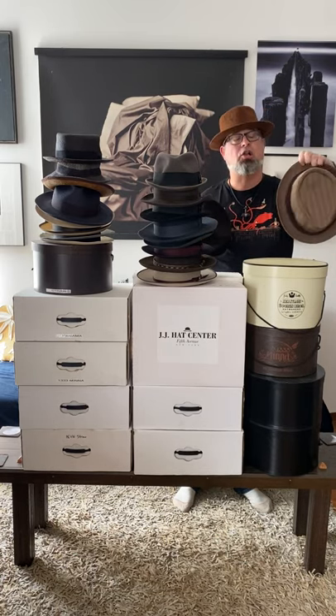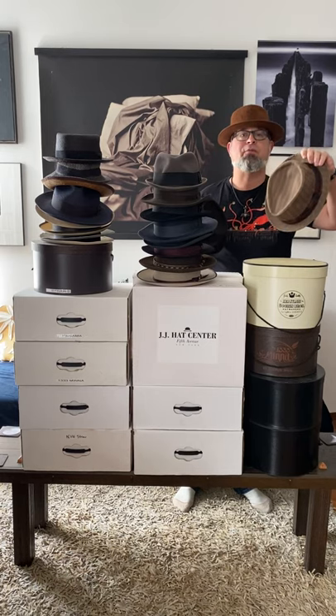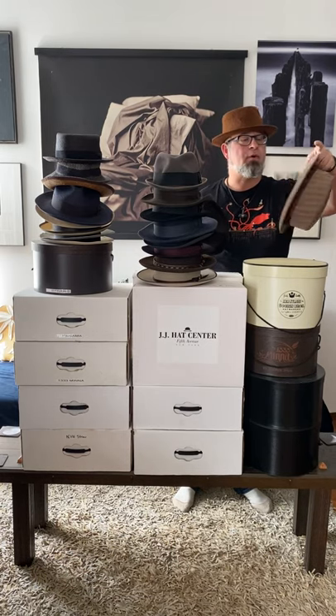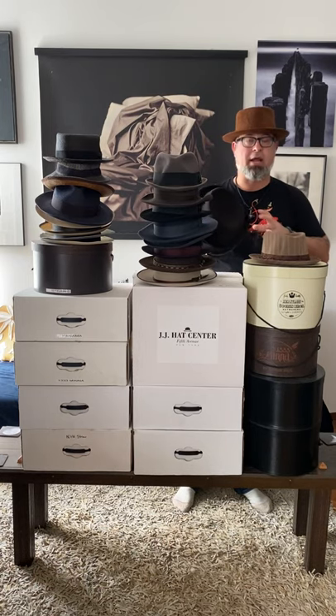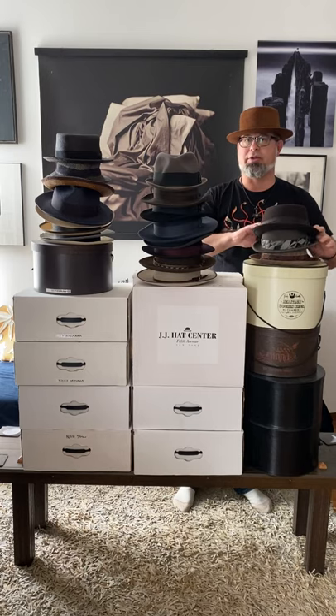Another Gorin hat here — this is a cloth hat. These are fun for the in-between seasons, spring and fall, and another fun interior. Fun fact: I actually have a tie that matches that band. It's always nice when you can bring it all together.